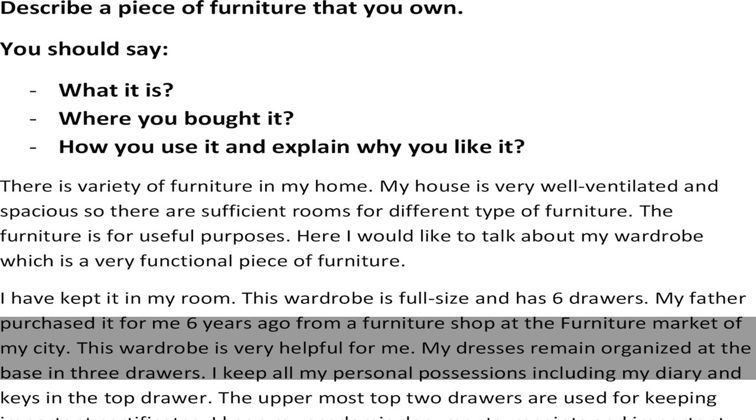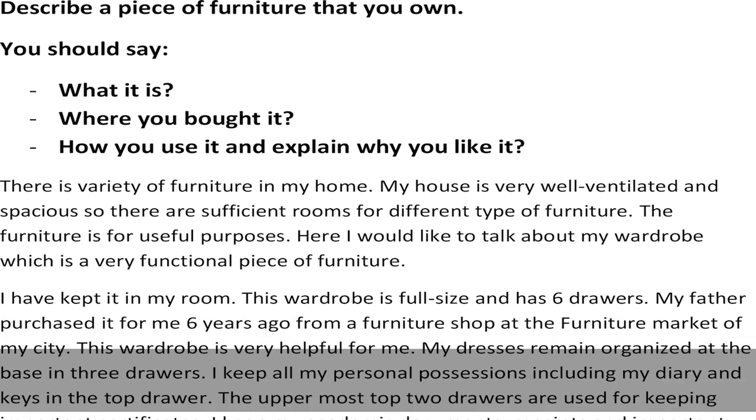This wardrobe is very helpful for me. My dresses remain organized at the base in three drawers. I keep all my personal possessions, including my diary and keys, in the top drawer.